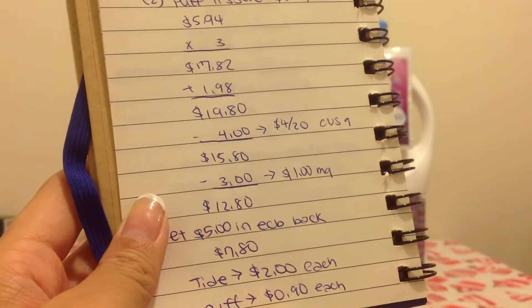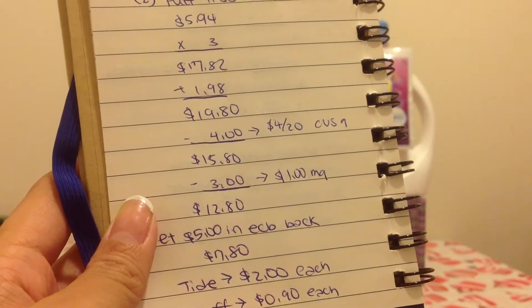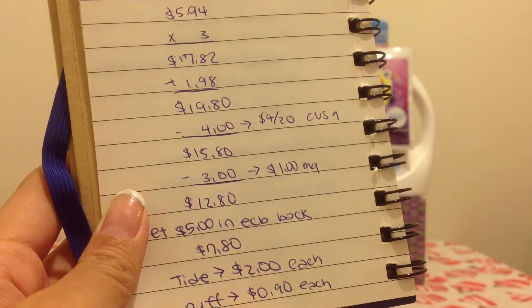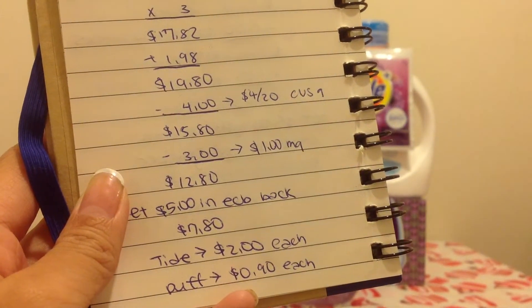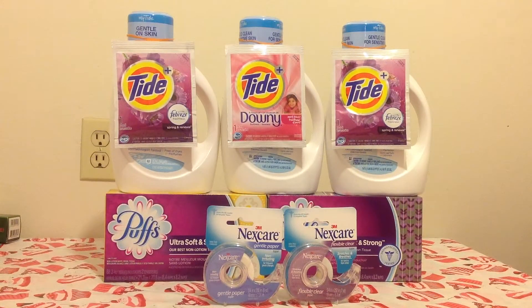Then I used the $1 off P&G coupons. Those do expire tomorrow, so you might want to go and use them before they expire. That would bring it to $12.80, and then you get $5 ECBs back, making it $7.80. So the Tide would be $2 each, and the Puff would be $0.90 each.